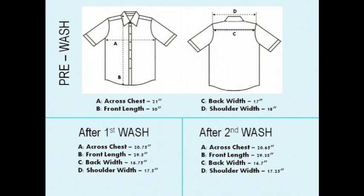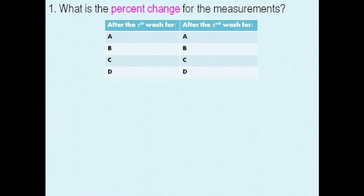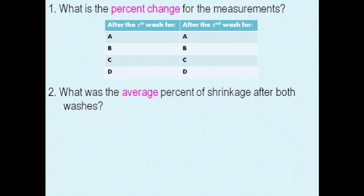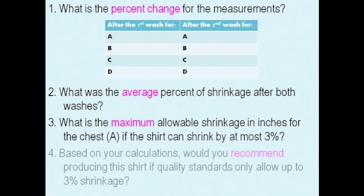Here are some of the questions you'll have to answer as the Production Coordinator: What is the percent change for the measurements after the first wash and after the second wash? What was the average percent of shrinkage after both washes? What is the maximum allowable shrinkage in inches for the chest, measurement A, if the shirt can shrink by at most three percent? And finally, based on your calculations, would you recommend producing this shirt if quality standards only allow up to three percent shrinkage?